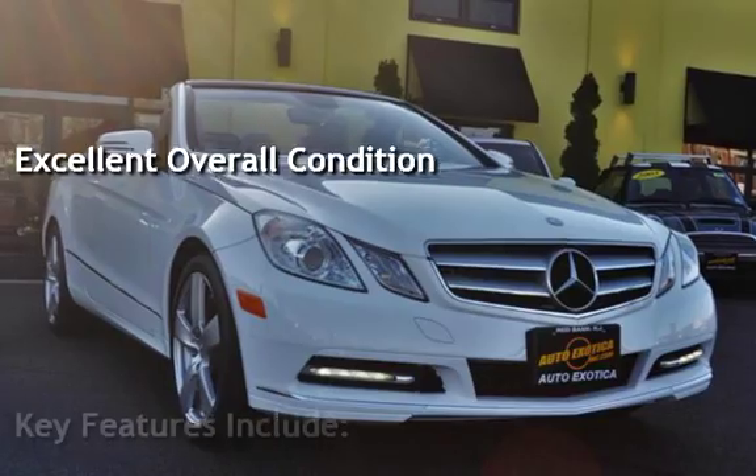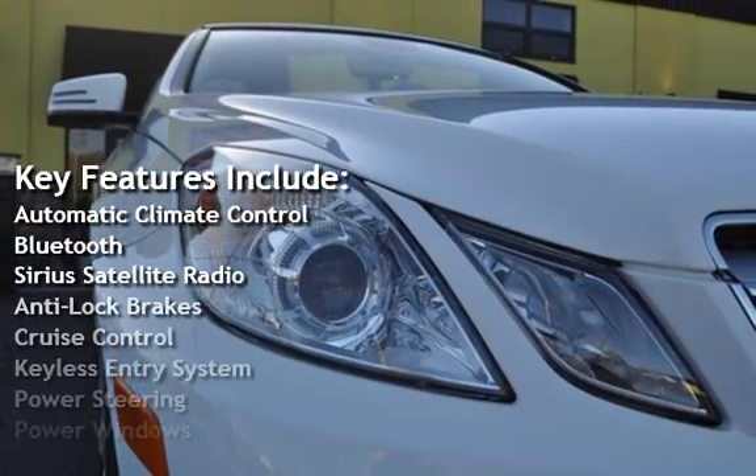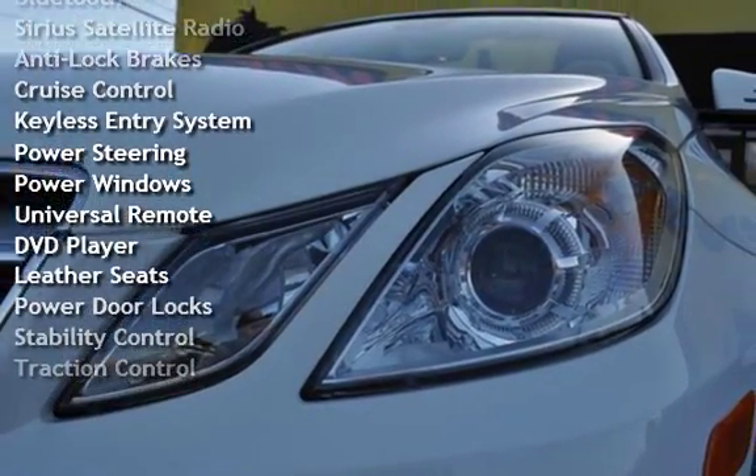Key features include automatic climate control, Bluetooth, Sirius satellite radio, anti-lock brakes, cruise control, keyless entry, and power steering.